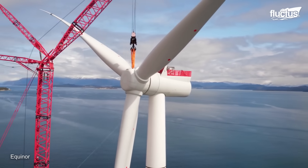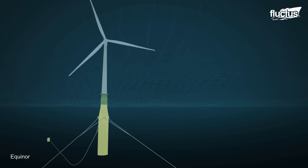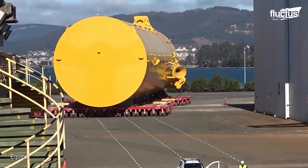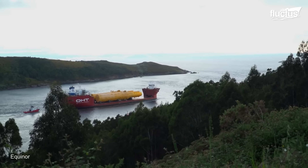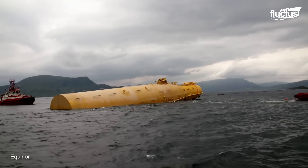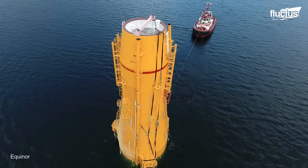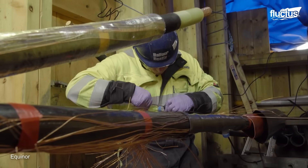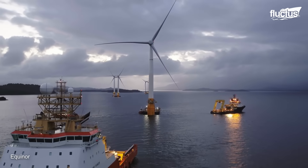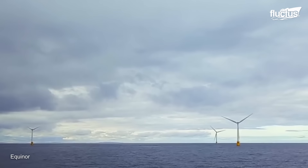Unlike fixed-bottom offshore wind turbines, which are anchored directly to the seabed, floating wind turbines are anchored to the seabed using mooring lines and are kept afloat by buoyancy chambers. Electrical cables connect the wind turbines to a substation on the floating structure or onshore, from where the electricity is transmitted to the grid.